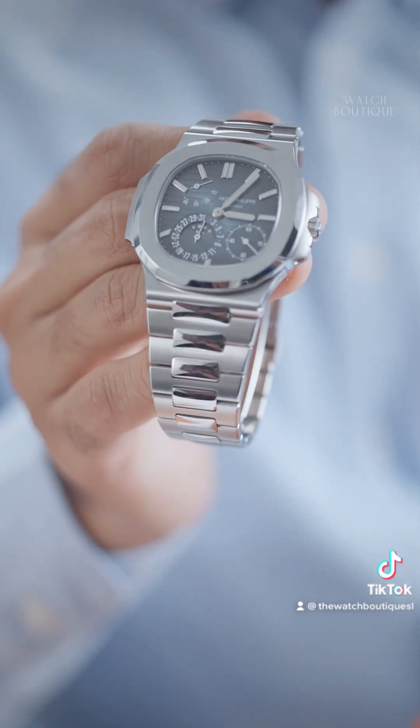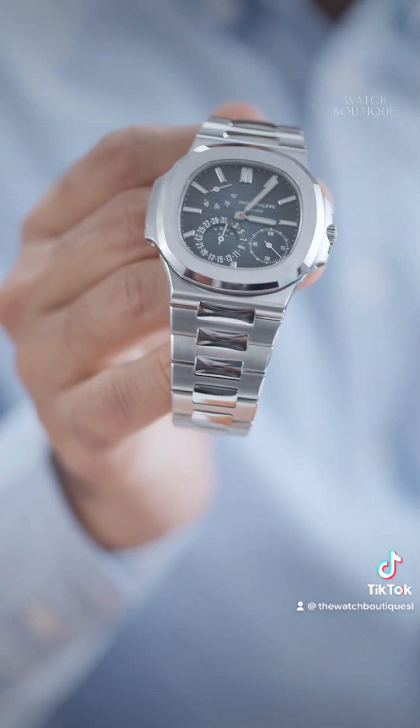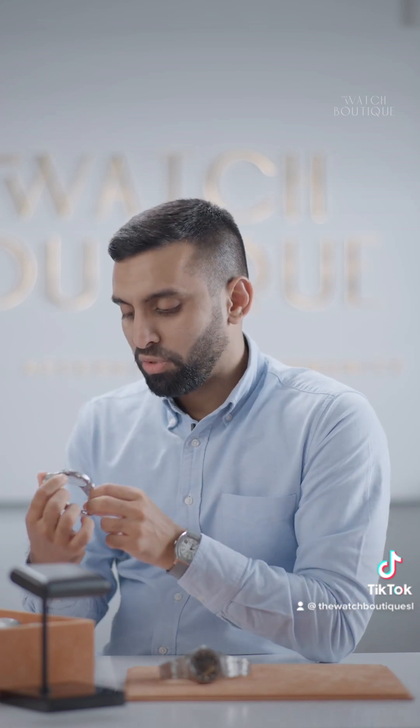So what we have here is the Blue Dial 5712. In terms of complications, we've got firstly the moon phase indicator, which is the most complicated part of this watch. With that, we also have a running seconds, a date, and a power reserve indicator. On the wrist, this is a beautiful and very comfortable watch to wear. Those that have worn a Nautilus know that even though people complain about the bracelet being a little flimsy and the case being very thin, it is an extremely comfortable watch. It deserves the fame that it has, and we've sold a fair few of these — a couple of 5712s — and we're happy to have another one in stock.